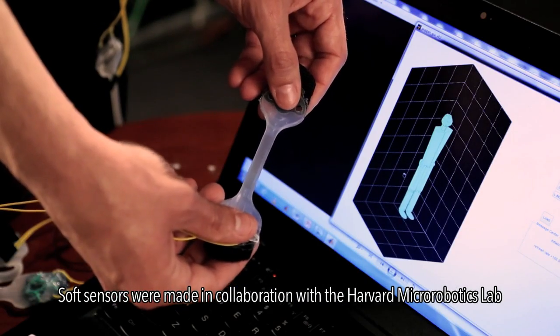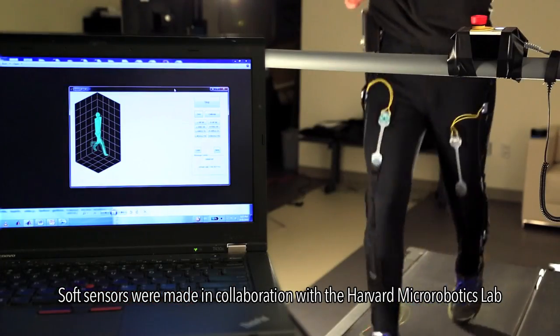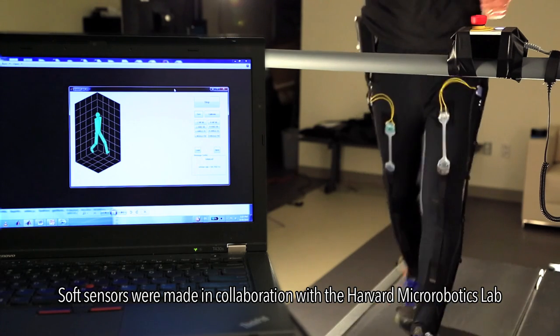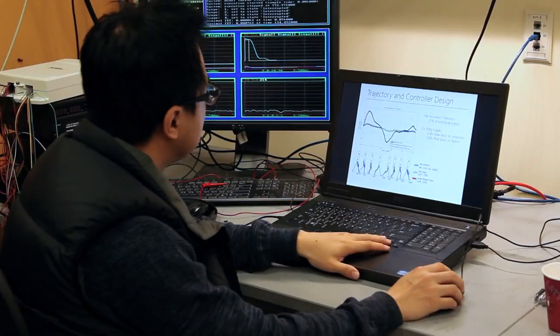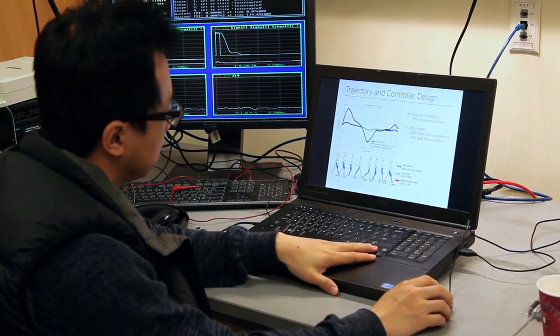For a wearable robot to really help with walking, it's critical to provide the right level of assistance at the right time for the wearer. For these systems, we need new types of sensors that are soft and can easily integrate into these wearable garments to monitor forces and monitor movements. Using these two pieces of information, we're able to trigger when the actuation applies assistance.